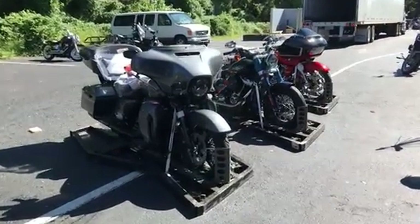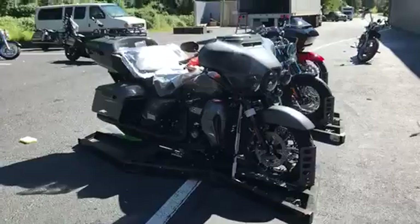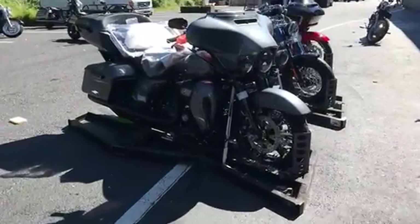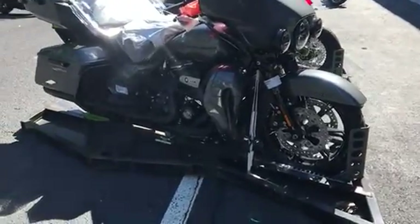Hi everybody, it's Howie from Shoreline Harley-Davidson in beautiful West Long Branch, New Jersey. Getting a truckload of bikes in as we speak. Pre-owned 2021 Gauntlet Gray Ultra Limited with the black trim.